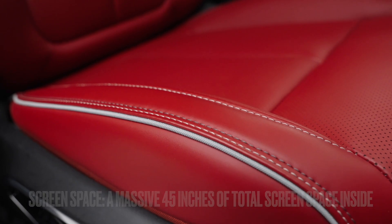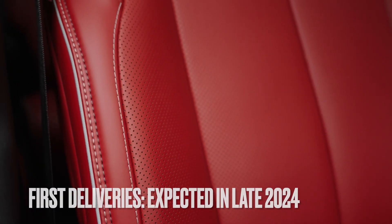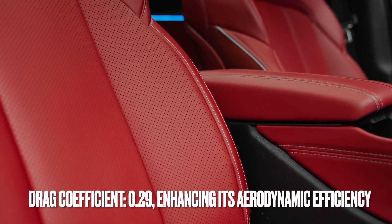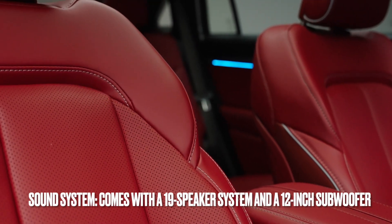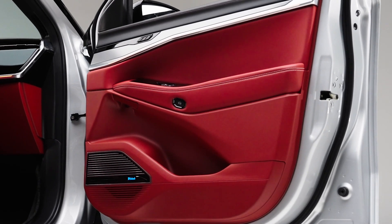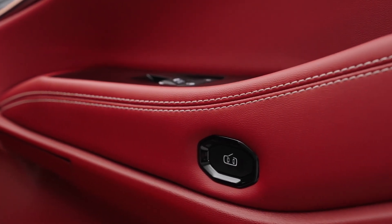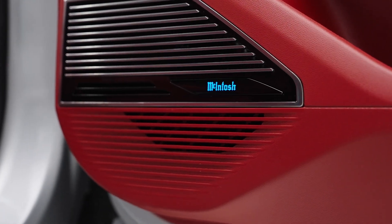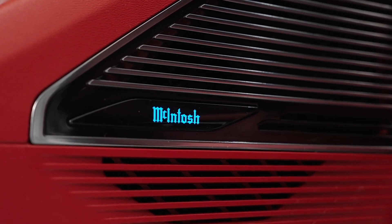Further highlights include up to 600 horsepower, 45 inches of total internal screen space, a first delivery date expected in late 2024, a drag coefficient of 0.29 for enhanced aerodynamic efficiency, and a 19-speaker sound system with a 12-inch subwoofer — all focused on luxury and craftsmanship.